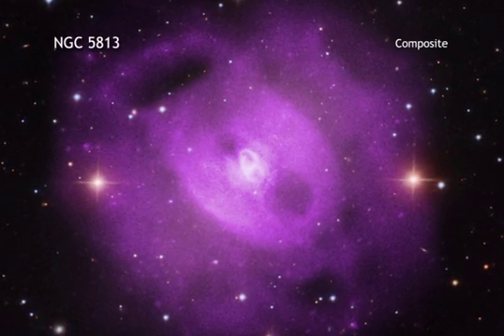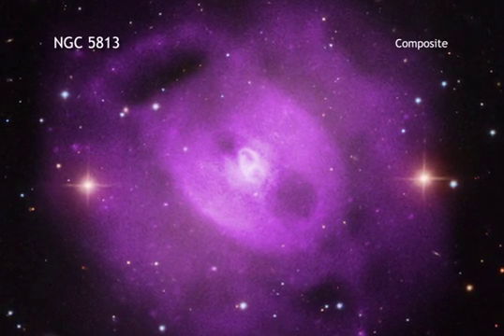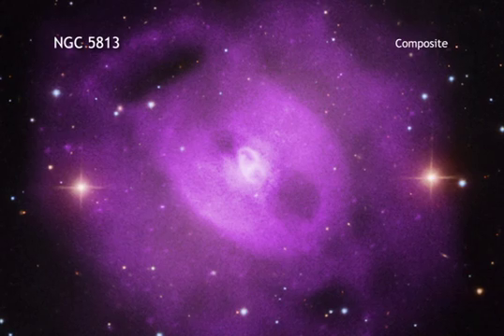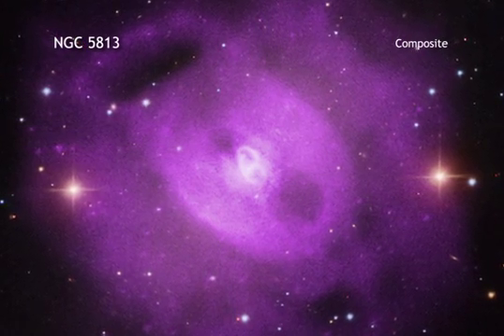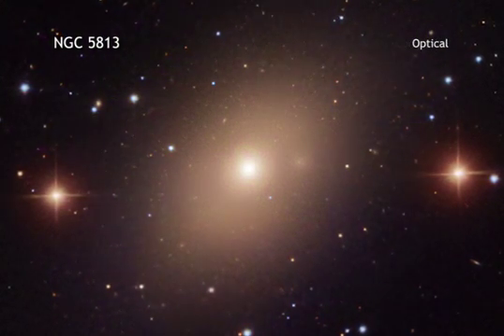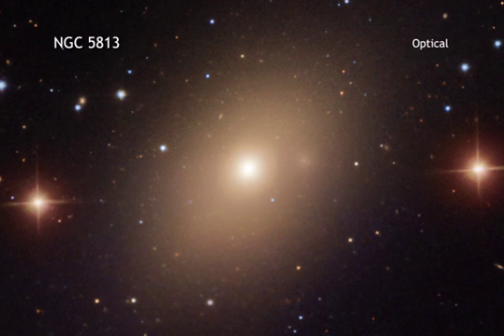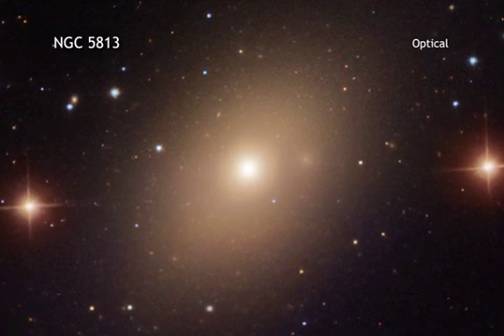Galaxy groups are families of galaxies that are bound together by gravity. They are very similar to their larger cousins, galaxy clusters. Instead of containing hundreds or even thousands of galaxies like clusters do, galaxy groups are typically comprised of 50 or fewer galaxies.